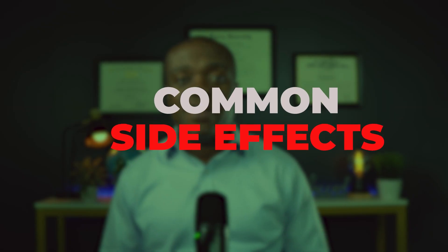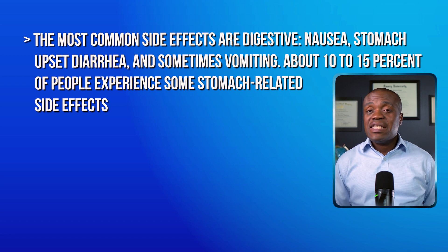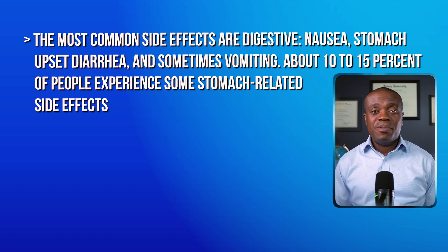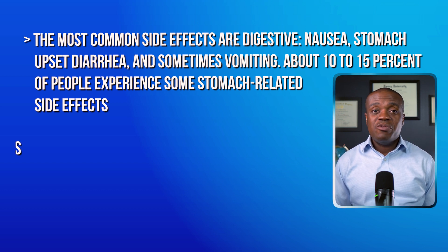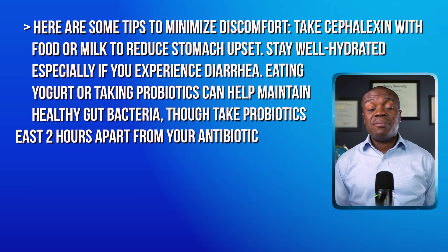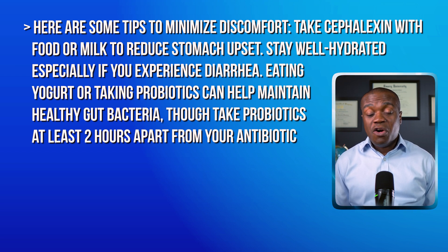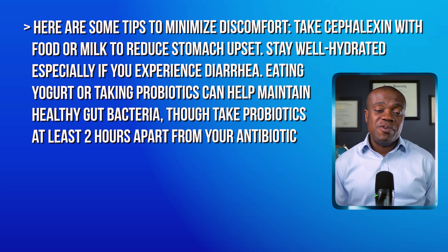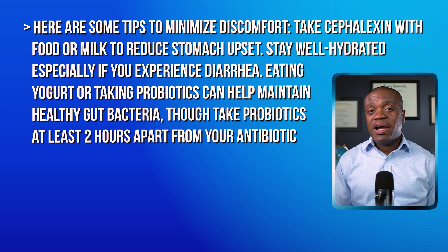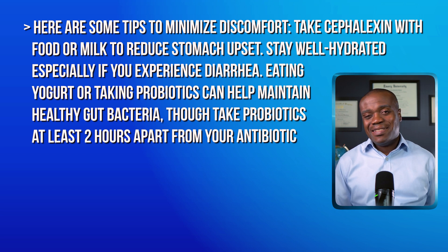Now let's talk about some potential common side effects that you might experience. Most of them are mild and usually very manageable. The most common side effects are digestive in nature — meaning nausea, stomach upset, diarrhea, and sometimes vomiting. It's estimated that about 10 to 15% of people experience some kind of stomach-related side effects. You might also notice a headache, dizziness, or fatigue. Some people may develop a mild skin rash or itching. To help minimize the discomfort, take cephalexin with food or milk to reduce stomach upset, and stay well hydrated, especially if you experience diarrhea. Eating yogurt or taking probiotics can help maintain healthy gut bacteria, though probiotics should be taken at least two hours apart from your antibiotic.